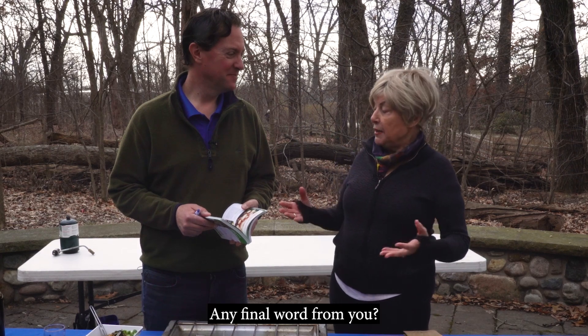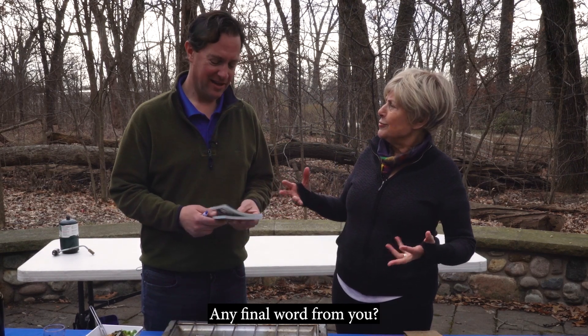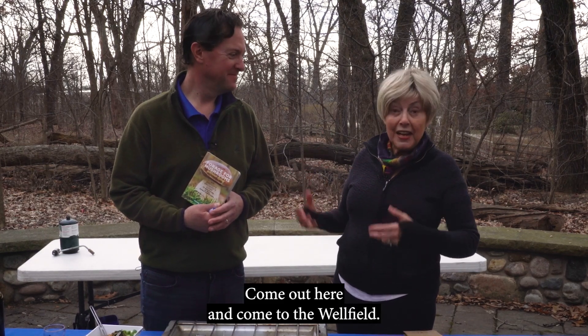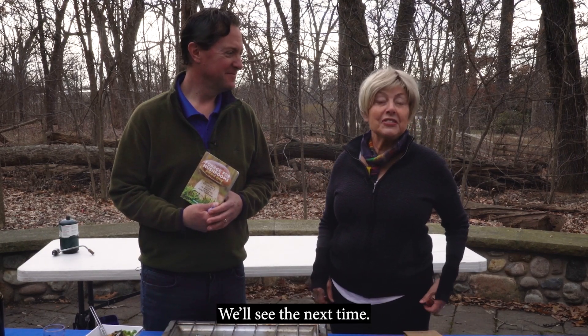Join us again. Any final word? Go out and explore nature. Come out here and come to the Wellfield. We'll see you next time.